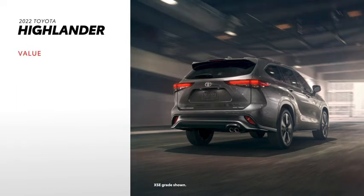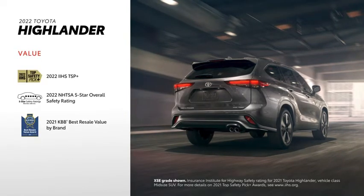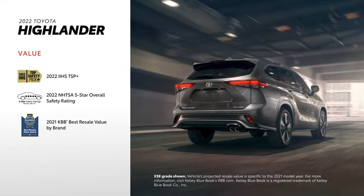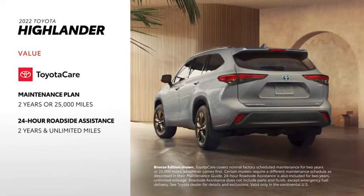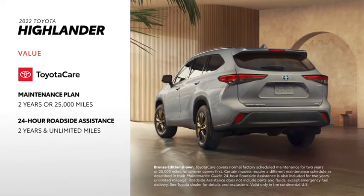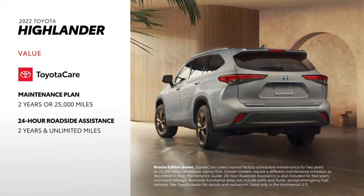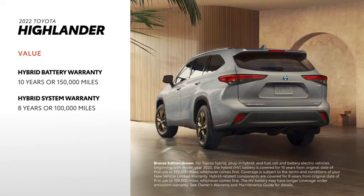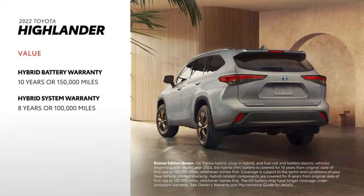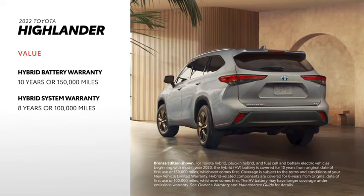Highlander drivers can rest a little easier knowing it's been recognized as an IIHS Top Safety Pick Plus, and has a 5-star overall safety rating from the NHTSA. Toyota's legendary reliability and durability has also led Kelley Blue Book to acknowledge Toyota as the brand with the best resale value. Highlander also comes standard with ToyotaCare, which provides 2 years or 25,000 miles, whichever comes first, of scheduled maintenance, as well as 2 years unlimited mileage of 24-hour roadside assistance. The Hybrid's battery is covered for 10 years or 150,000 miles, whichever comes first, making the Hybrid Highlander a serious option for long-term ownership.